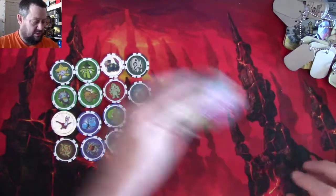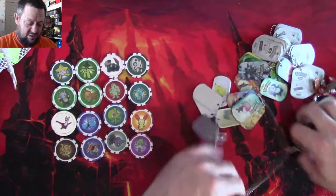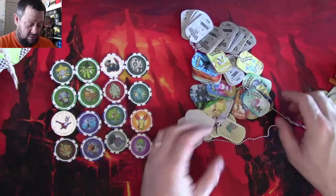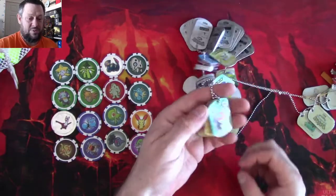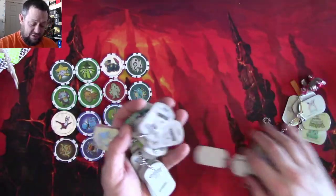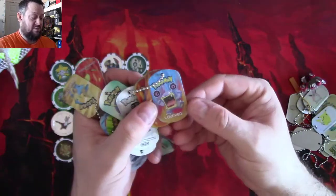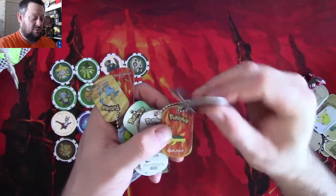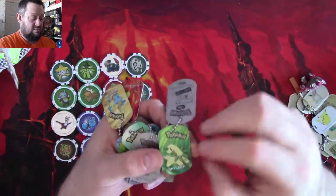We seem to have two different sets of tags — literally hundreds of them. Let's have a quick look through some: Lotad, Torkoal, Mewtwo, Quilava, Bayleef, Pikachu. And all the fronts look in fairly decent condition — the protective coating on the front seems to keep them in pretty good shape.